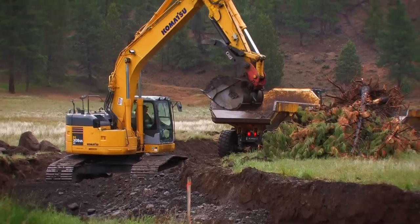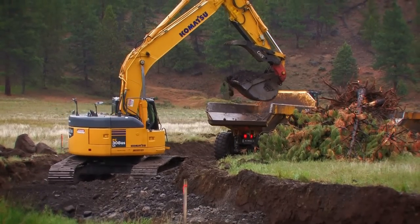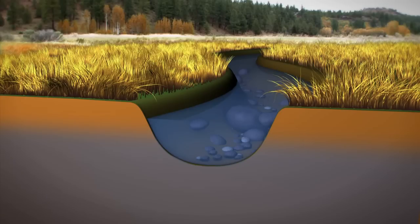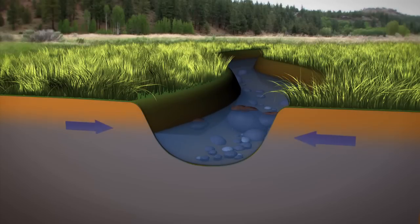The construction team will weave 1.3 miles of new stream channel through the meadow. These meadows act like big sponges: during the rainy season they absorb water, and during the dry summer season that water is slowly released into the creek, providing a source of cold, clean water that helps improve fish habitat.